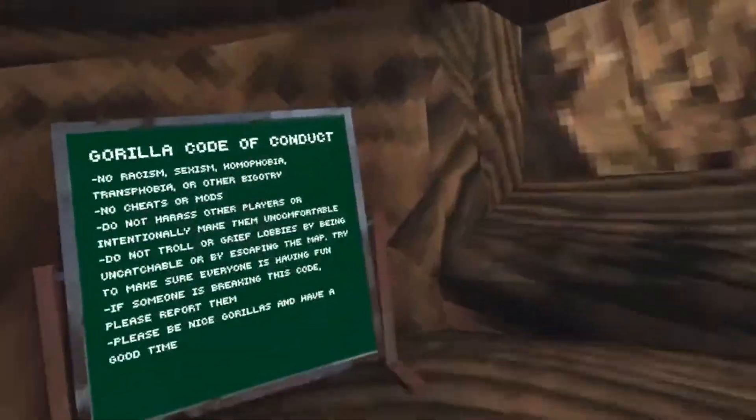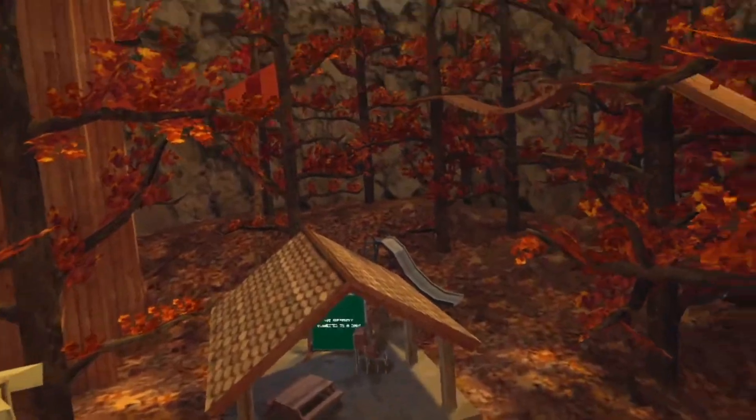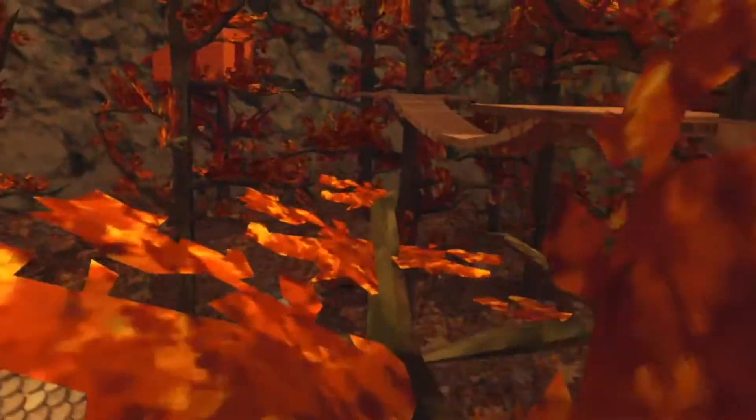Hello, I am going to be going over the new fall auto update. You can see I'm not going to join any lobbies because my Wi-Fi is turned off.